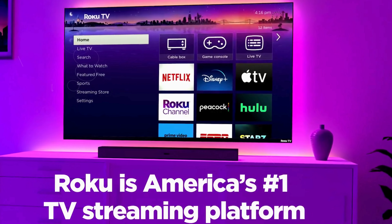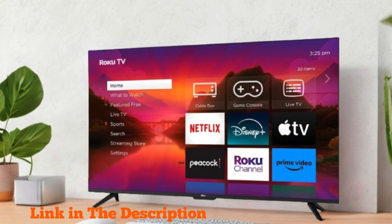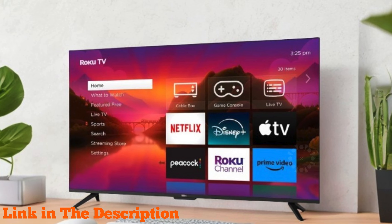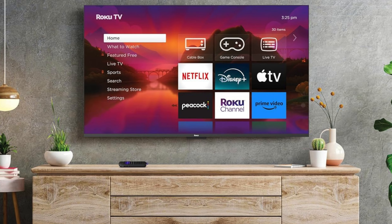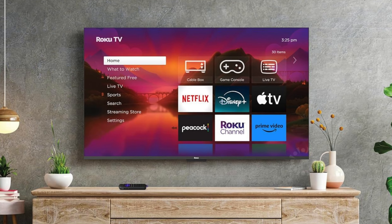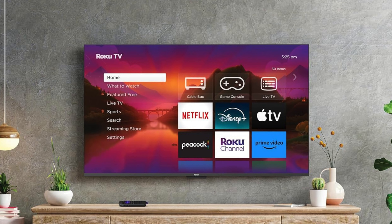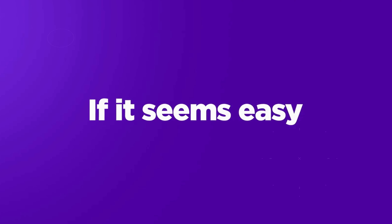Number two: the Roku 55-inch Plus Series 4K Dolby Vision HDR 10 Plus QLED Smart Roku TV with Voice Remote Pro is the ultimate choice for those seeking the best TV for bright rooms. This smart TV offers a premium entertainment experience with its striking 4K resolution, delivering stunningly sharp and detailed visuals. The advanced QLED screen enhances your viewing with vivid colors and increased brightness, while the automatic brightness adjustment feature ensures the screen adapts seamlessly to your room's lighting conditions.